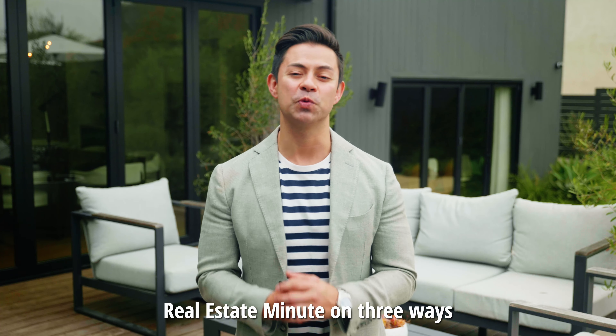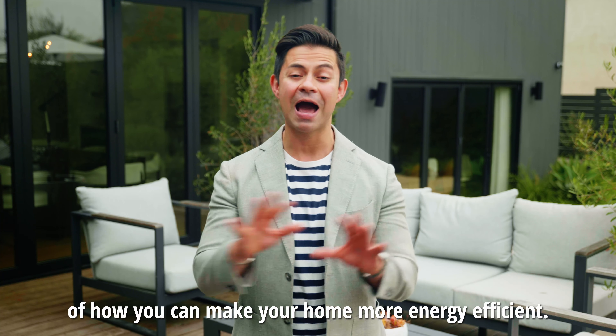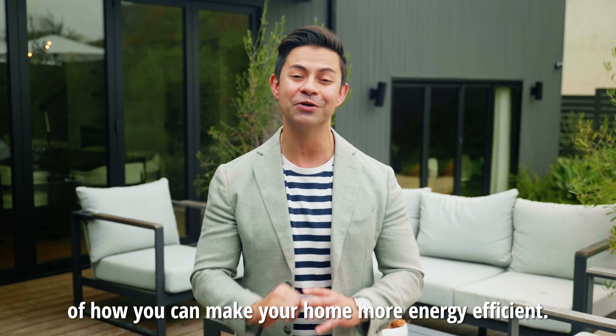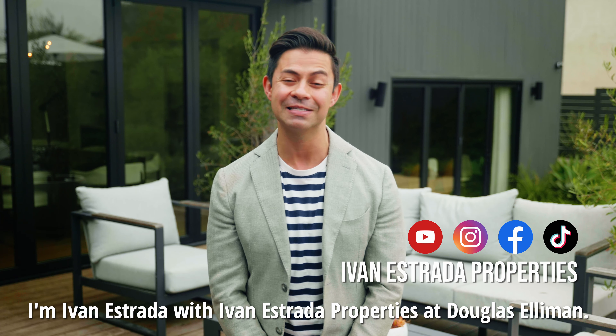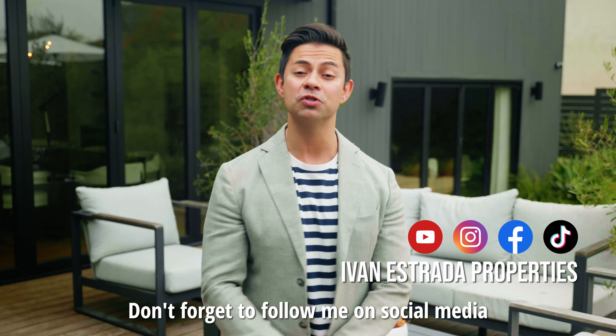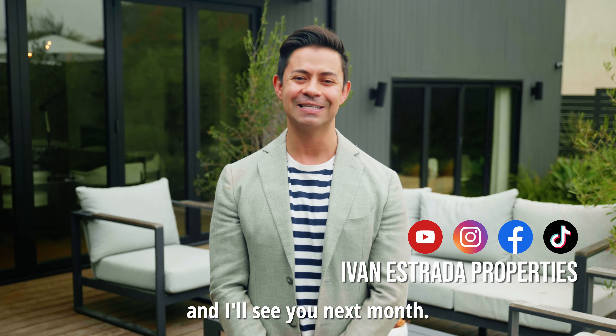Thank you so much for watching this month's Real Estate Minute on three ways of how you can make your home more energy efficient. I'm Ivan Estrada with Ivan Estrada Properties at Douglas Elliman. Don't forget to follow me on social media, and I'll see you next month.